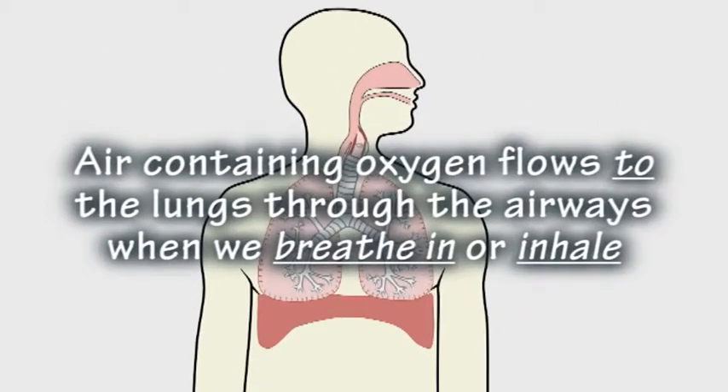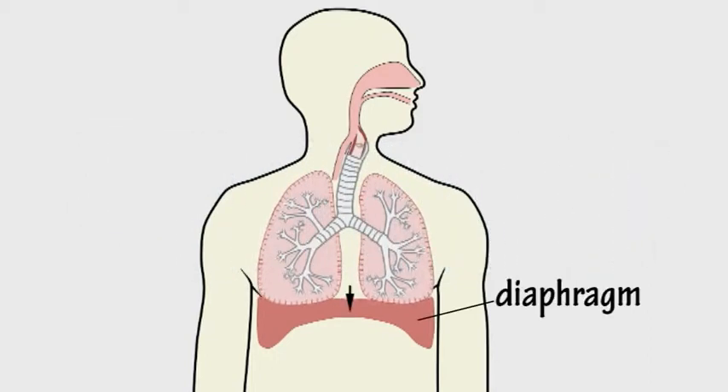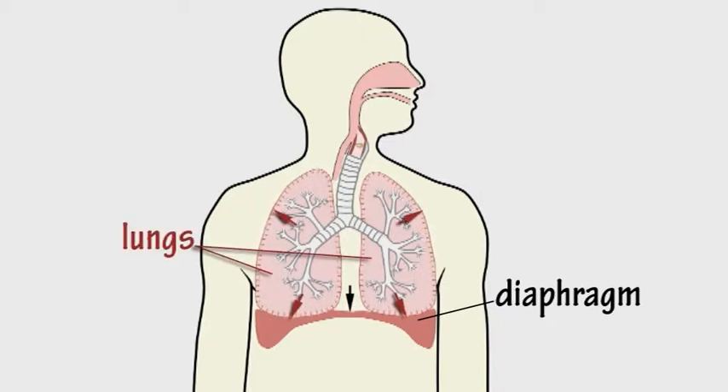Air containing oxygen flows to the lungs through the airways when we breathe in or inhale. When the diaphragm contracts, the chest cavity expands and air is drawn in through the mouth and nose.